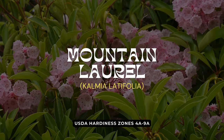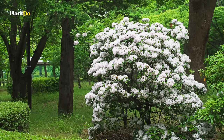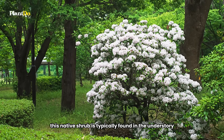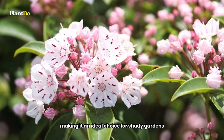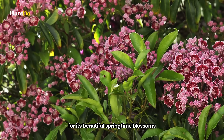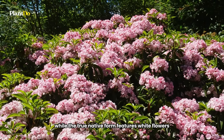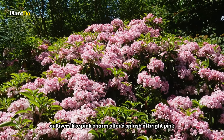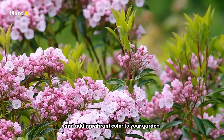Next on our list for shade-loving shrubs is the enchanting mountain laurel, a favorite for many gardeners. This native shrub is typically found in the understory of forests east of the Mississippi River, making it an ideal choice for shady gardens. The mountain laurel is renowned for its beautiful springtime blossoms. While the true native form features white flowers, cultivars like Pink Charm offer a splash of bright pink, attracting hummingbirds and adding vibrant color to your garden.